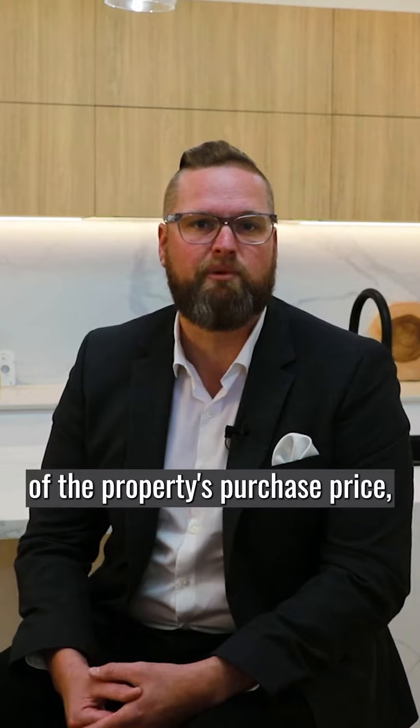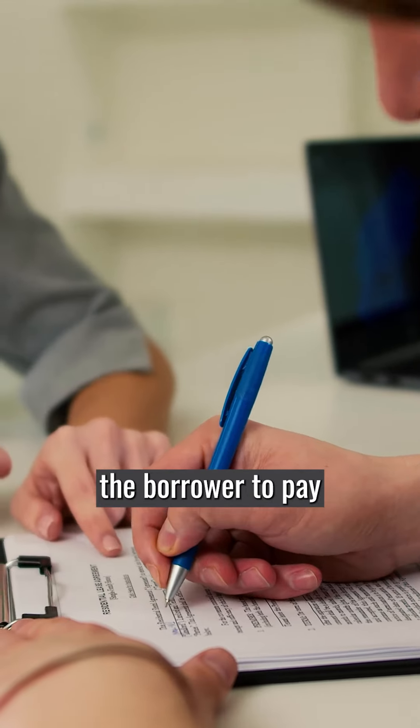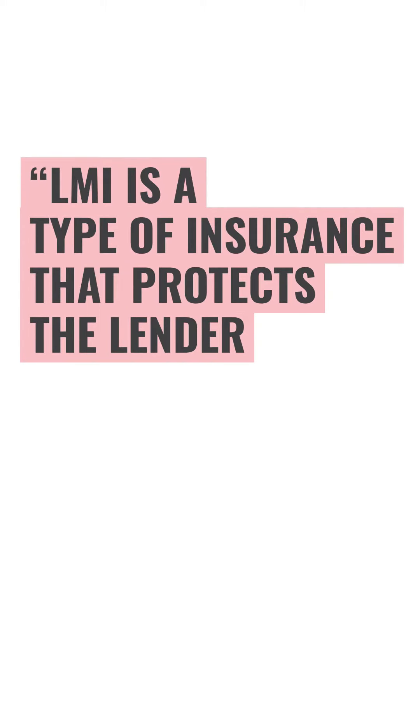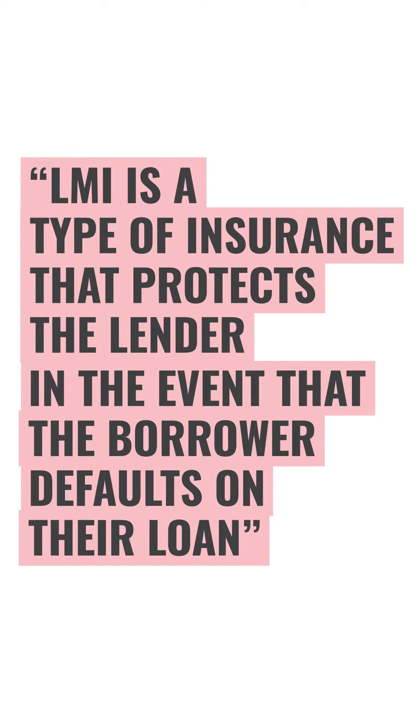If the deposit is less than 20% of the property's purchase price, the lender may require the borrower to pay a lender's mortgage insurance, better known as LMI. LMI is a type of insurance that protects the lender in the event that the borrower defaults on their loan.